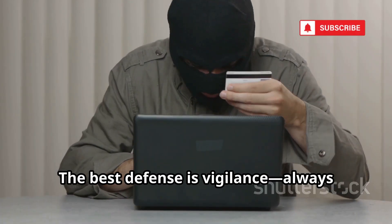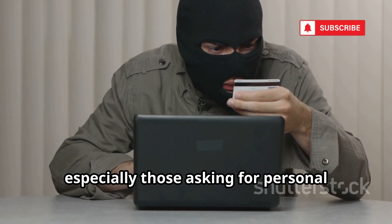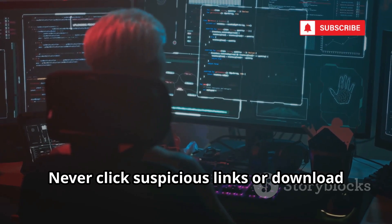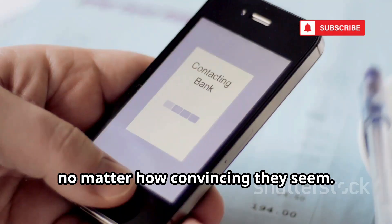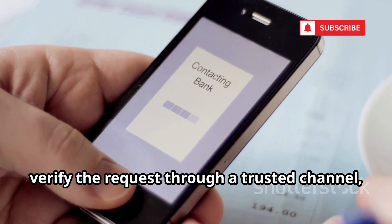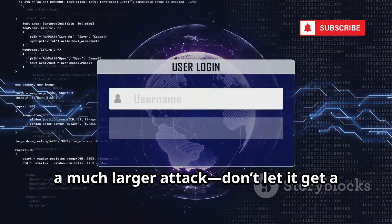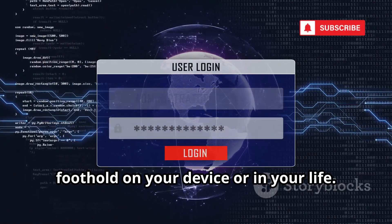The best defense is vigilance. Always scrutinize unsolicited messages, especially those asking for personal information or urgent action. Take a moment to think before you click. Never click suspicious links or download unknown attachments, no matter how convincing they seem. If you're ever in doubt, verify the request through a trusted channel, like calling your bank directly or using their official app. Remember, phishing is often just the first step in a much larger attack. Don't let it get a foothold on your device or in your life.